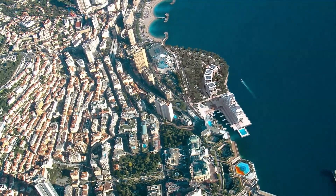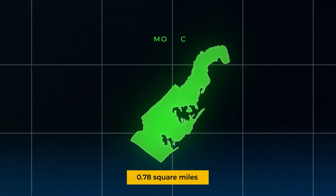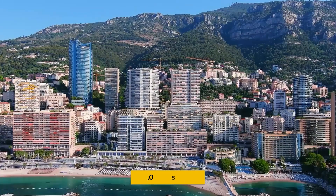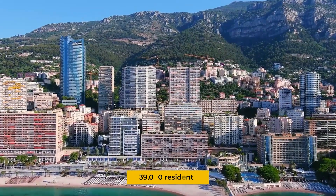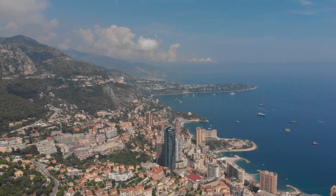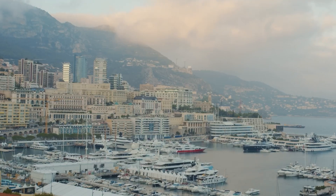Monaco's problem is simple: it's running out of room. At just 0.78 square miles, this microstate is smaller than New York's Central Park, yet it packs in 39,000 residents, making it the most densely populated country on Earth. But density isn't the real story here — it's who lives in Monaco that matters.